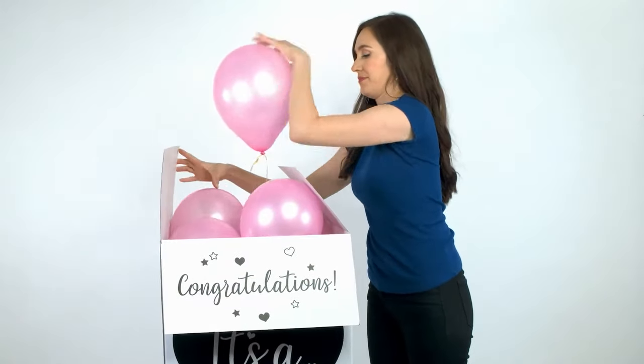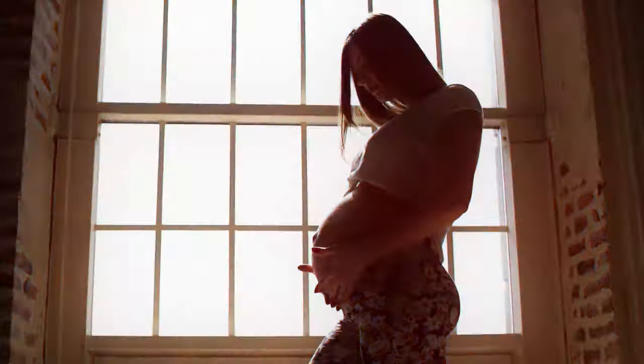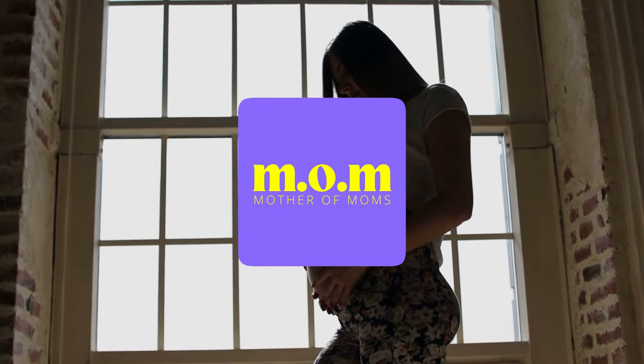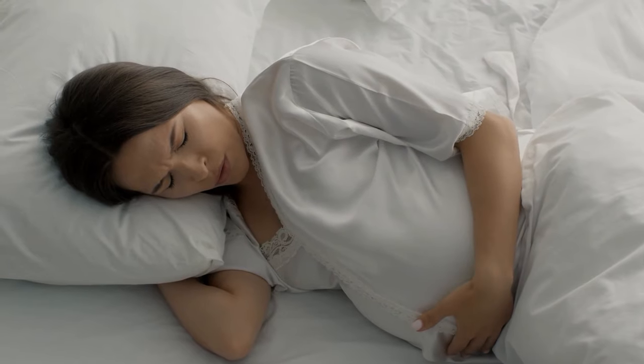Planning a memorable gender reveal celebration and need some creative inspiration? Stay tuned! Hi and welcome to Mother of Moms, your go-to channel for all things related to fertility, pregnancy, and motherhood.